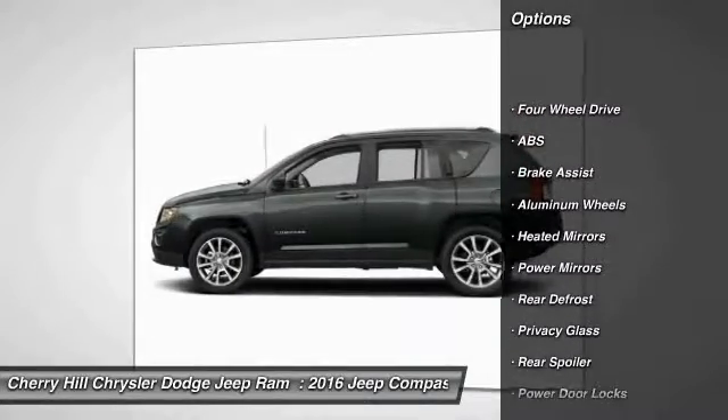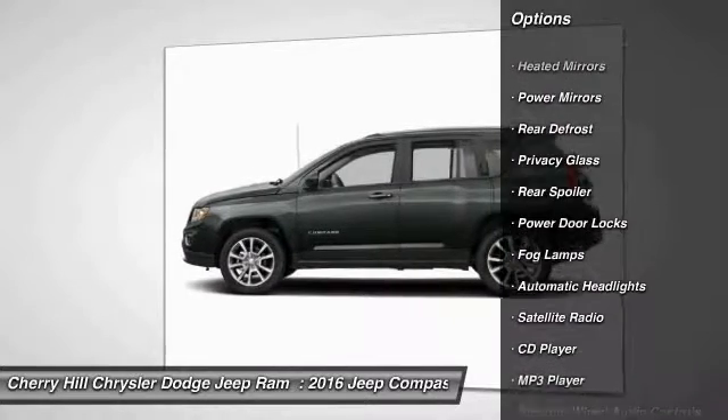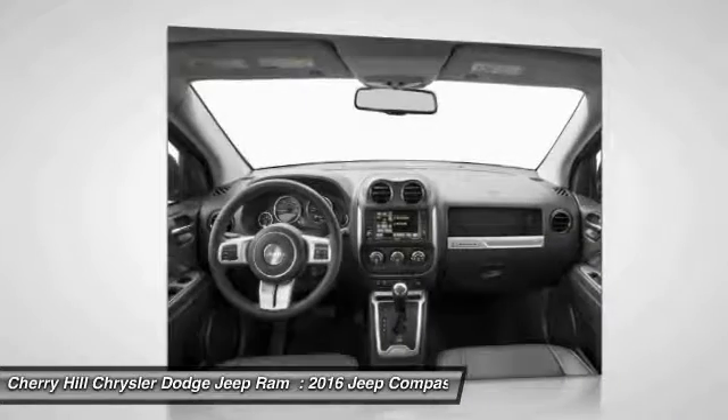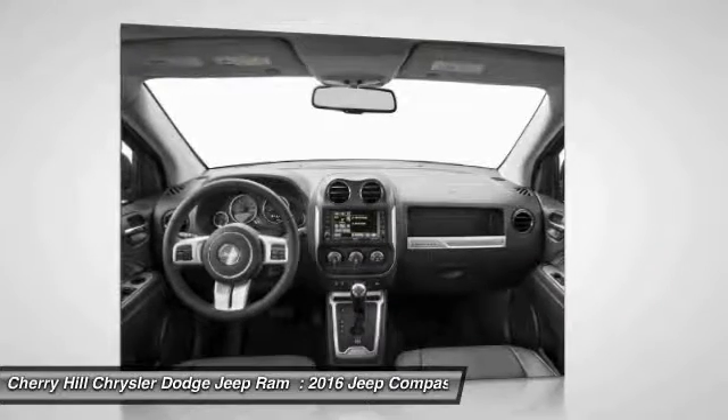Stability control, keyless entry, anti-lock braking system, steering wheel audio controls, traction control, Bluetooth, leather-wrapped steering wheel, auto-dimming rear-view mirror, PPO, four-wheel drive, cruise control.